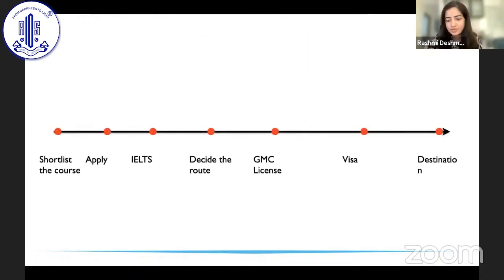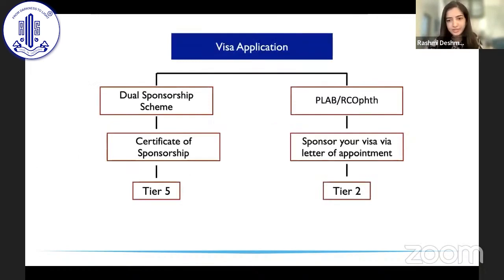Once you have a GMC license, the university's HR department usually helps you get your visa. If you are going through the dual sponsorship scheme, you receive a certificate of sponsorship and get a Tier 5 visa. If you are going through PLAB or the Royal College of Ophthalmology, they sponsor the entire thing via a letter of appointment, and you work on a Tier 2 worker's visa.